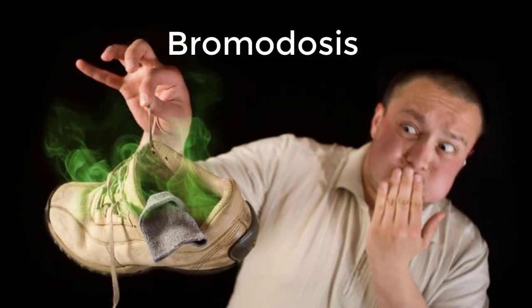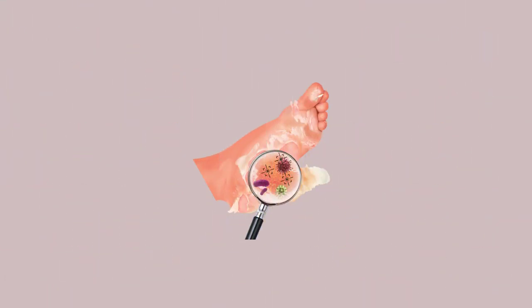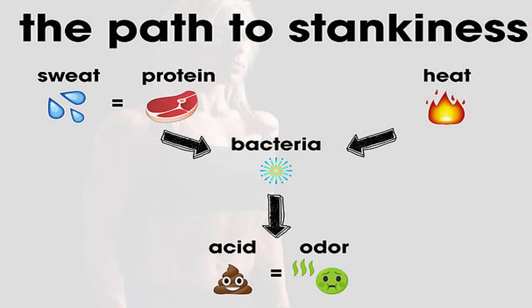Bromidosis, or smelly feet, is a very common medical condition. It is due to a buildup of sweat which results in bacterial growth on the skin. These bacteria cause bad odors. Bacteria on the skin break down sweat as it comes from the pores, and a cheesy odor is released as the sweat decomposes.